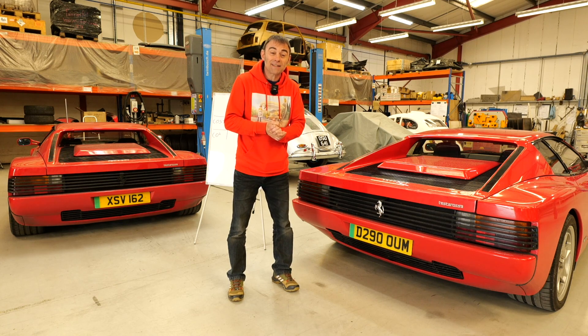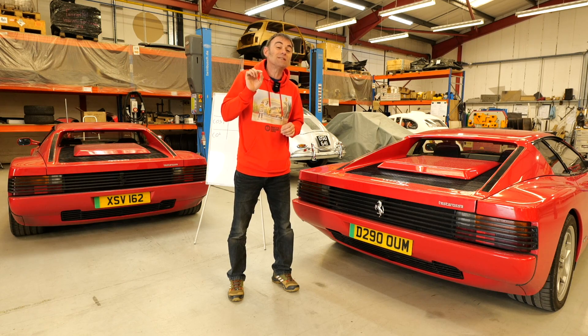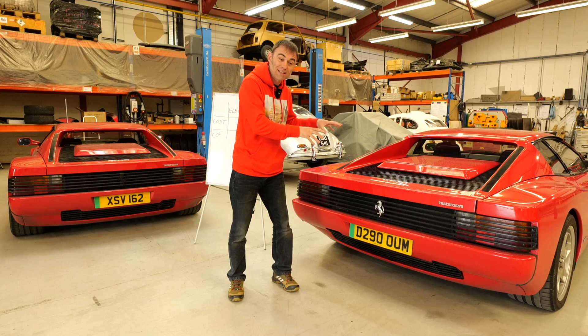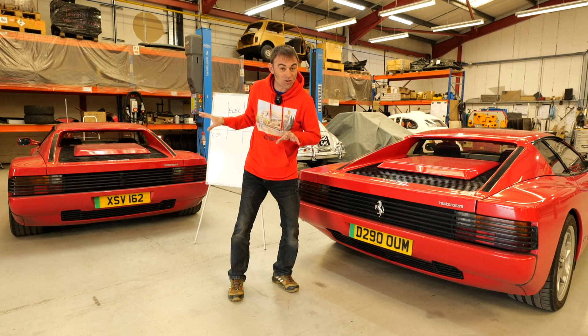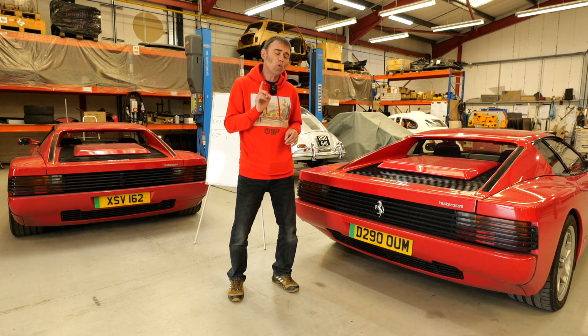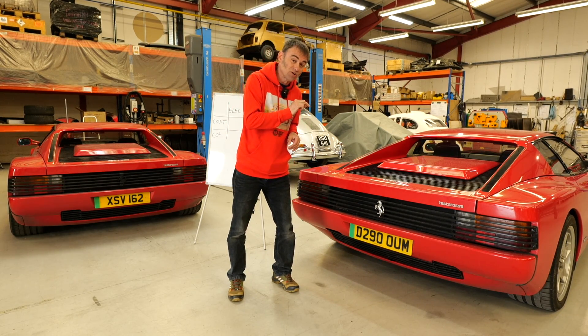Hi everybody, Richard Genn here from Electric Classic Cars. A few weeks ago, we did an awesome road trip to St. Moritz in Switzerland and then back to our base here in Mid Wales in these fantastic Ferrari Testarossas - they're electric-powered, obviously. But the question is, would it have been cheaper to do that with a petrol Testarossa than the electric Testarossa?